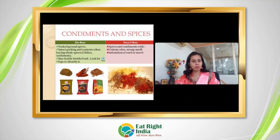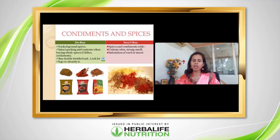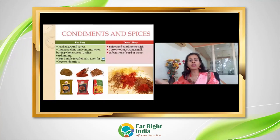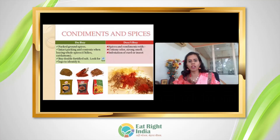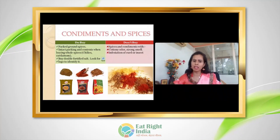For spices and condiments, always buy packed ground spices. Double fortified salt is also available — salt fortified with both iodine and iron. The government has promoted the use of iodine-fortified salt, and double fortified salt with iodine and iron is now available for better nutrition.